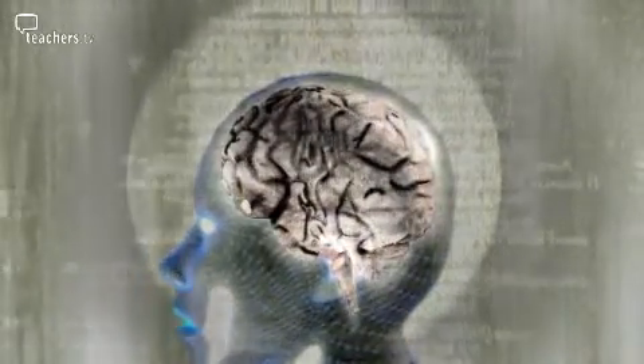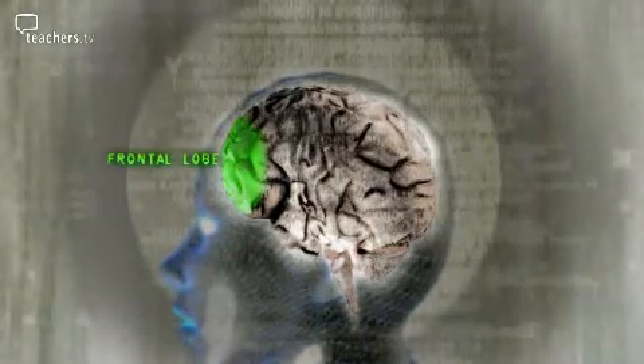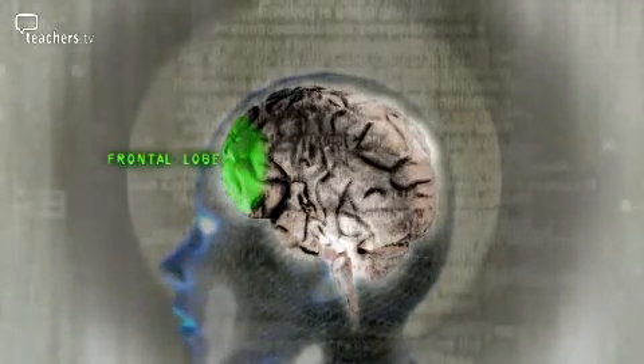The frontal lobe is really the part of the brain that makes us human beings, because it carries the areas of the brain which determine human behaviour, consideration of other people, drive, motivation and that sort of thing.